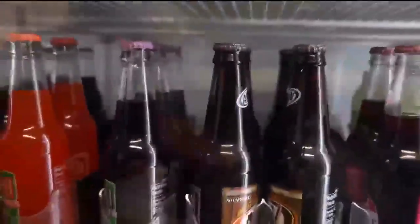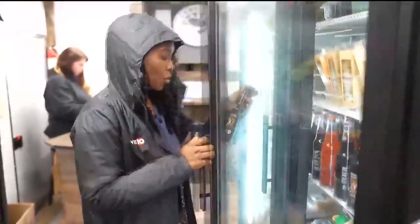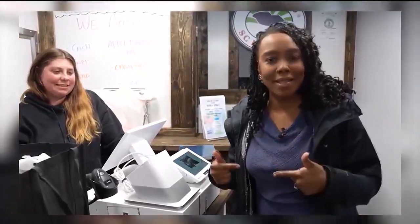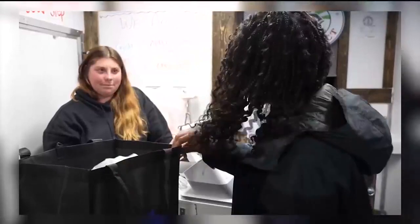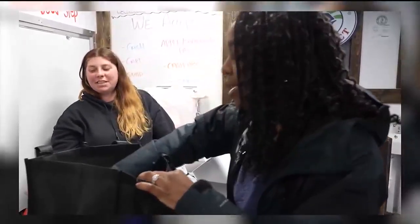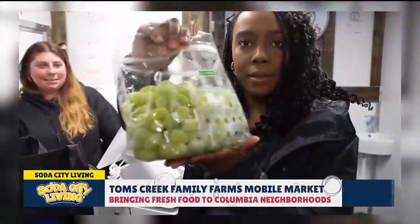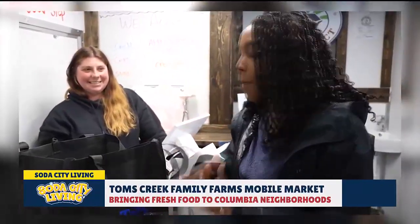It wouldn't be fair to come to a mobile grocery store and not go shopping. I'm here with Tess — she's going to check us out today. I'll go through my goodie bag so you can see what I got. They also have these cool reusable bags — courtesy of the city. I got these grapes, and they look absolutely amazing. I love firm fruit, and these grapes are perfect.